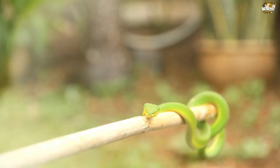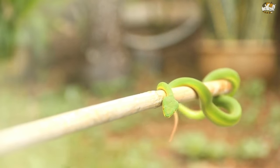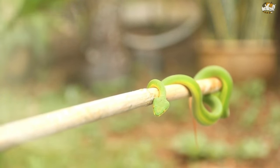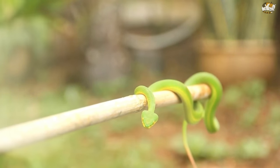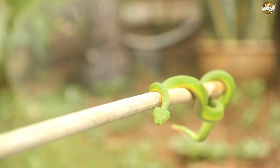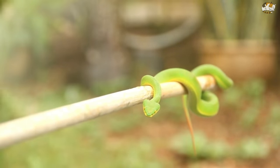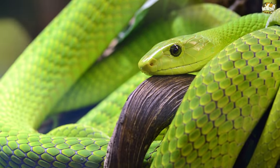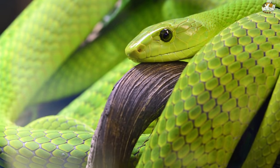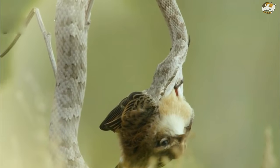Green mambas primarily prey on birds, their eggs, and small mammals such as bats, and can also devour arboreal lizards. While hunting, they camouflage among green leaves and use a sit-and-wait strategy for highly mobile prey such as adult birds or rodents. They have also been known to raid nests of young birds, and as they grow, the size of their prey increases.